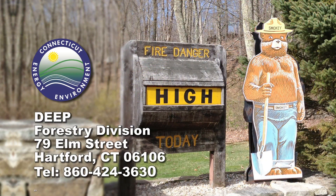For more information and funding opportunities, contact the Connecticut Department of Energy and Environmental Protection's Forestry Division.